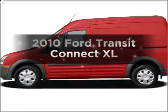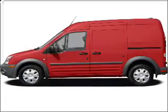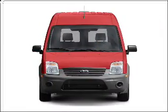Presenting the 2010 Ford Transit Connect. If you're looking for an automobile with great attributes, look no further.